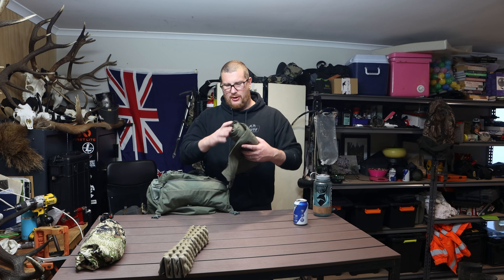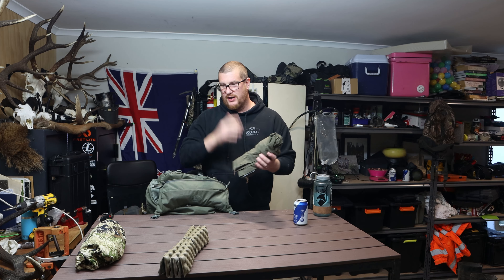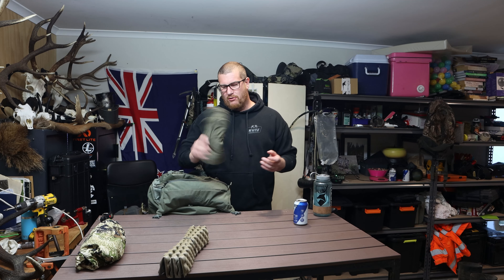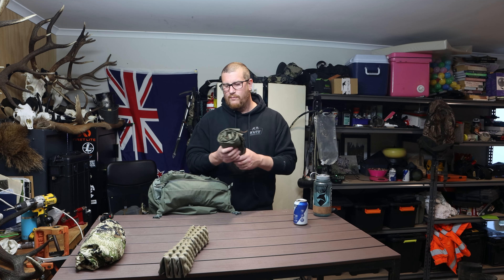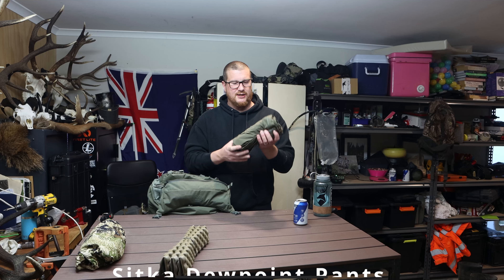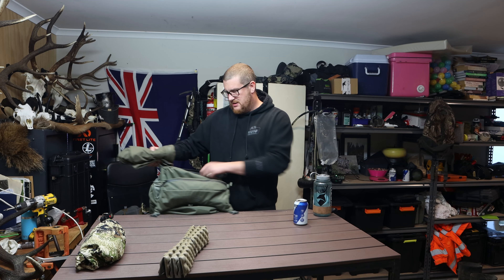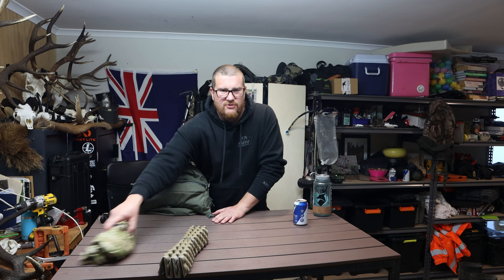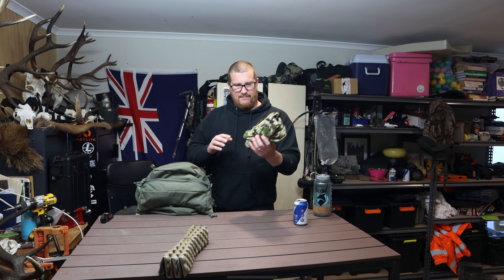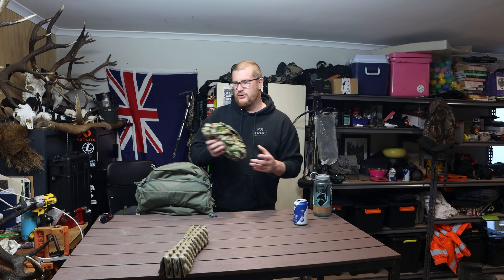I don't often carry a full set of rain gear — I'm usually more of a just-take-a-rain-jacket kind of guy. But I recently got some leggings for this trip, because we're expecting some cold temperatures and I want to do everything I can to stay dry and warm. So I bought the Sitka Dewpoint pants — they weigh practically nothing, about 300 grams — and that's the Sitka Dewpoint jacket, which I'll do another small video on at some point.